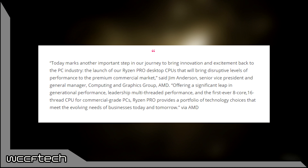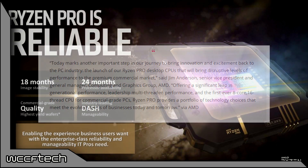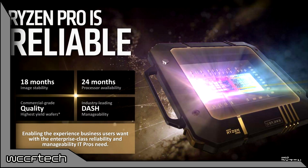Ryzen Pro provides a portfolio of technology choices that meet the ever-evolving needs of business today and tomorrow. It meets certified requirements for the enterprise market such as image stability, processor and platform longevity, commercial-grade quality, enterprise-class manageability, and a commercial limited warranty — a 36-month limited warranty to system manufacturers instead of 12 months for consumer parts.